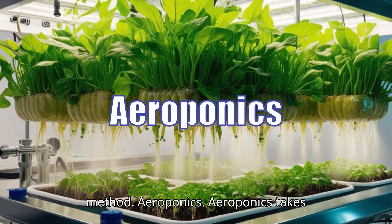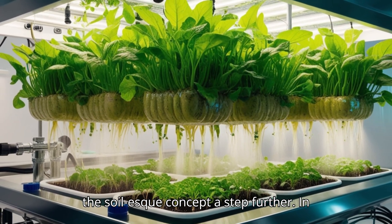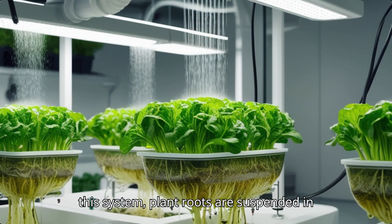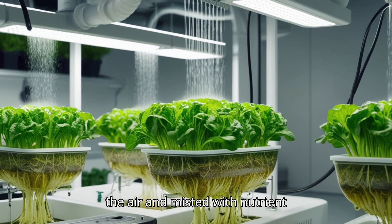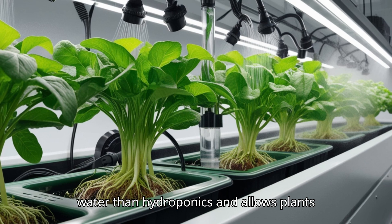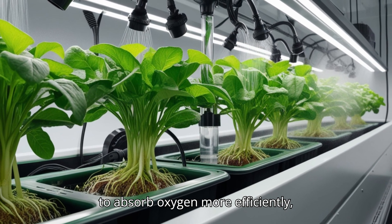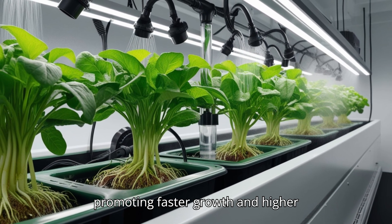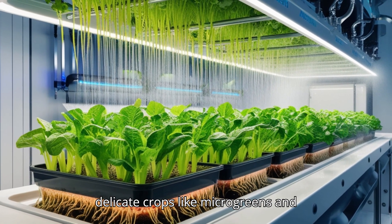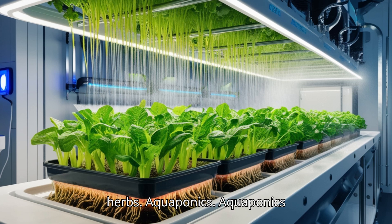Aeroponics takes the soilless concept a step further. In this system, plant roots are suspended in the air and misted with nutrient solutions. This method uses even less water than hydroponics and allows plants to absorb oxygen more efficiently, promoting faster growth and higher yields. It's particularly suitable for delicate crops like micro-greens and herbs.